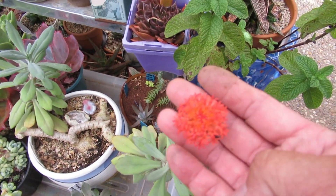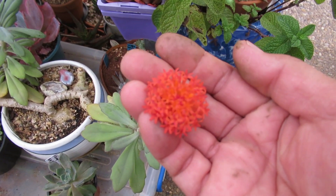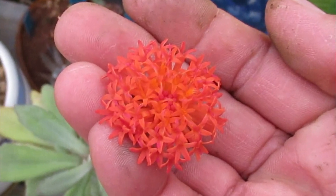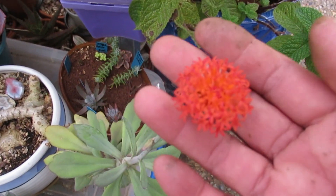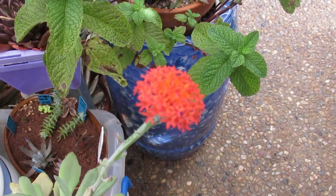And look at the flower — so you can focus on it. It's beautiful and it hasn't all opened up. There's still little bits in there that are still closed off. Isn't that beautiful? Nice little orange — a beautiful shade of orange, especially against that blue pot there.